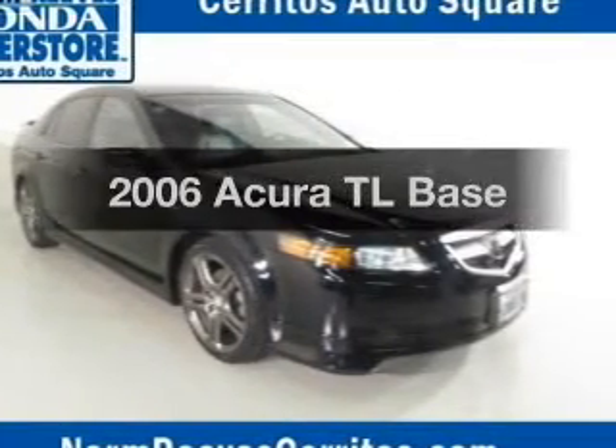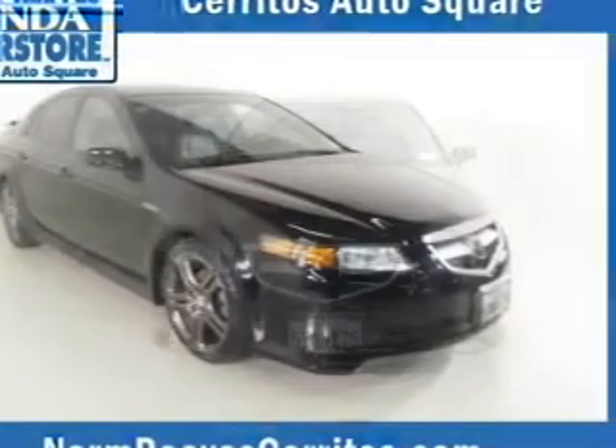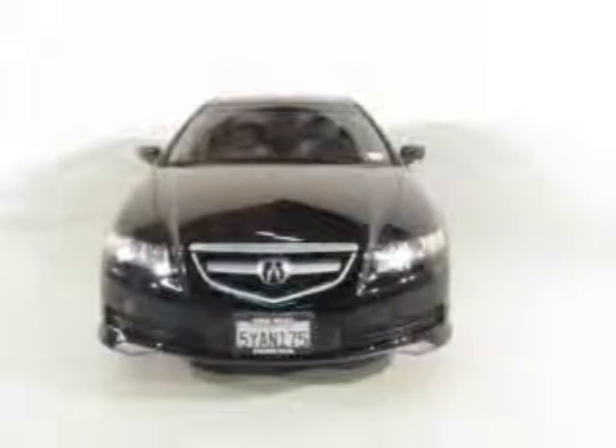Introducing the 2006 Acura TL. Travel the roads in style and comfort in this great vehicle.